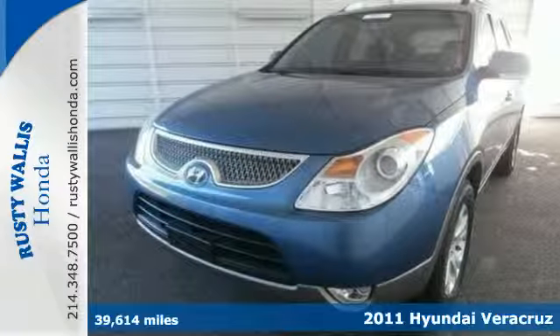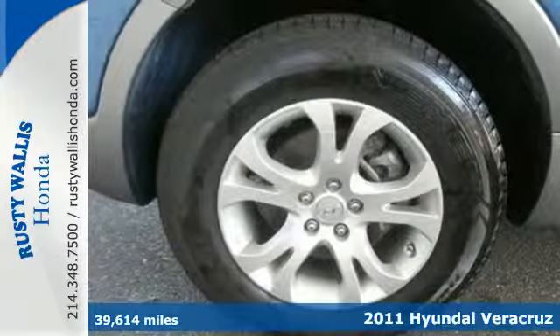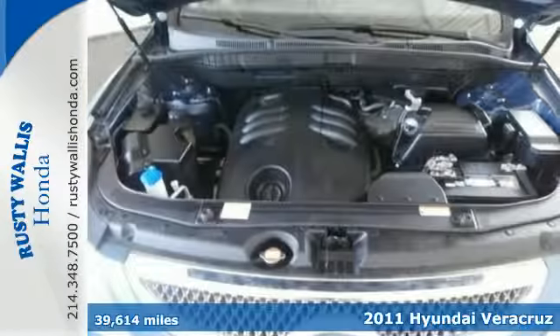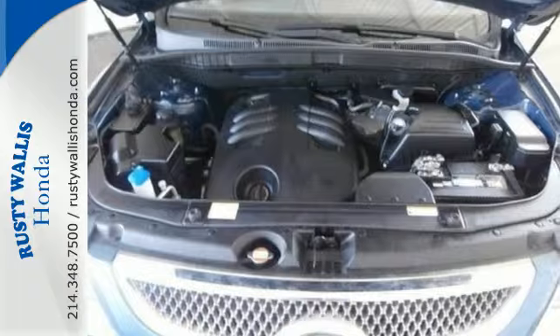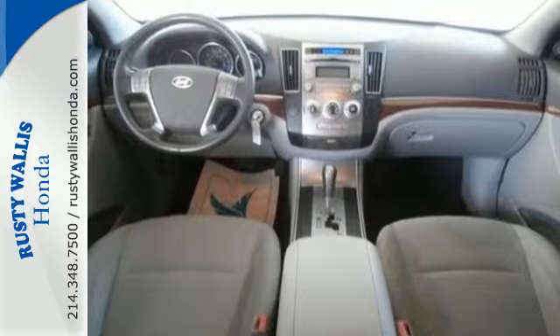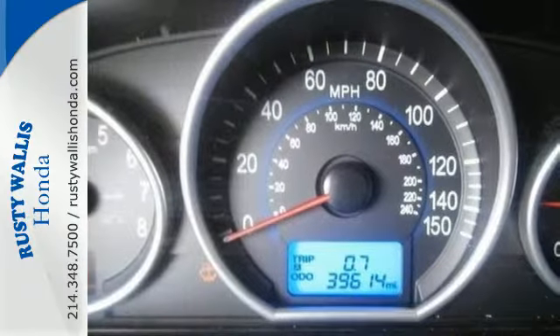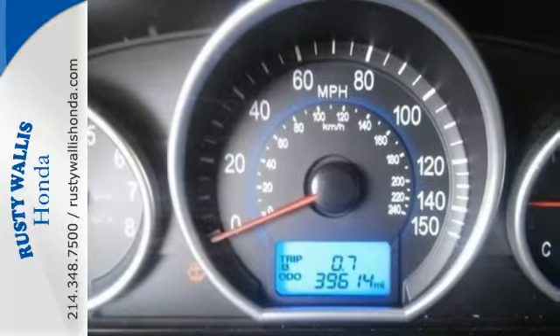It's a 2011 Hyundai Veracruz. This magnificent SUV offers great style, stellar safety ratings, and standard features including a tilt and telescopic steering wheel, driver and passenger whiplash protection, alloy wheels, four-wheel anti-lock brakes, and a premium sound system with MP3 input and satellite radio.